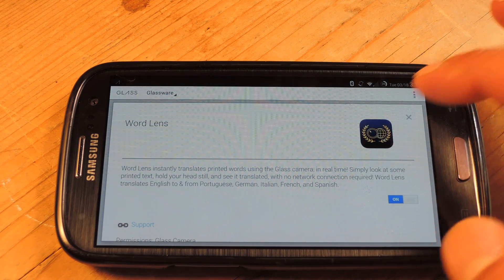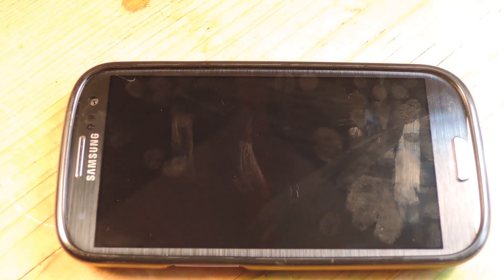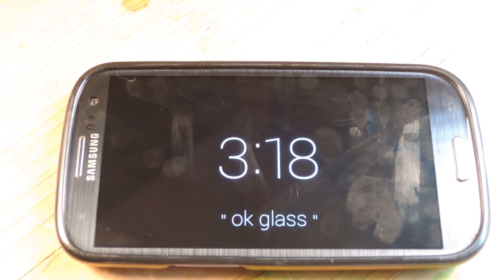I'm going to go ahead and start a screencast here just so you guys can see. What this app does is it translates written text in real time. Let me just show you.